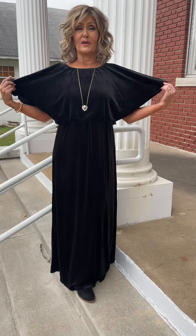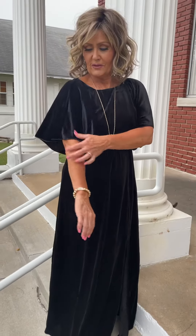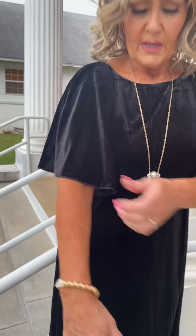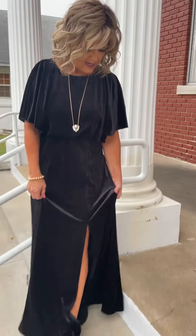We thought it would be so cute for any event coming up in the fall, even in the wintertime — great for the holidays as well. Just super cute. Love the little sleeve; it's nice coverage here on the arm. It's got a slit here on the side. It's just a darling dress and it's so flattering — that's the best part of it.